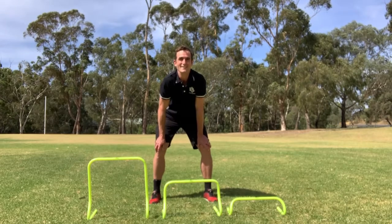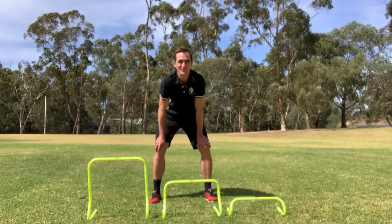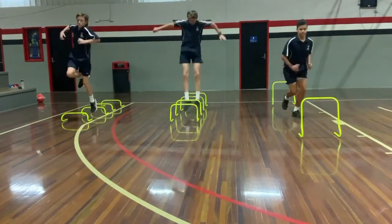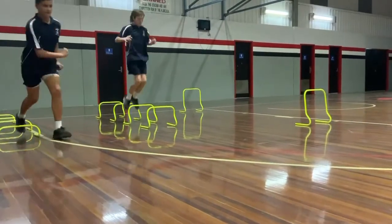Today I'm going to show you how to use these NIDA skill step hurdles in your physical education classroom. You can use different height NIDA skill step hurdles for different locomotor or plyometric skills.